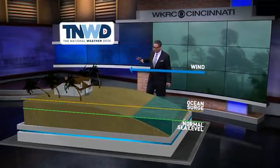It's that push of water that comes in advance of the hurricane and as the hurricane makes landfall. You think of the winds out ahead of this thing blowing in that water toward the coast, and that water piles up. The stronger the hurricane, the stronger the storm surge can be.